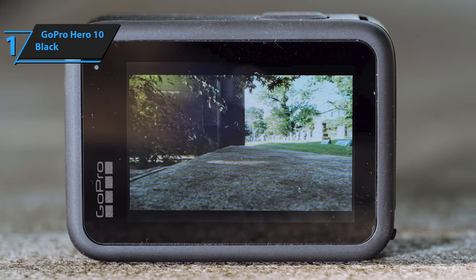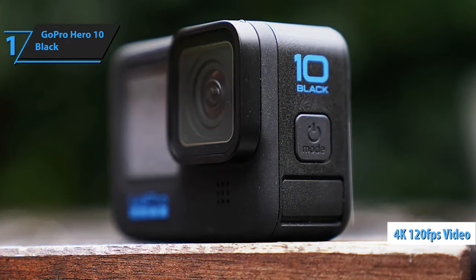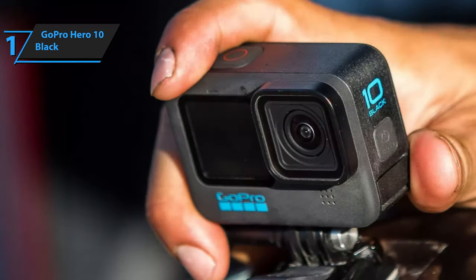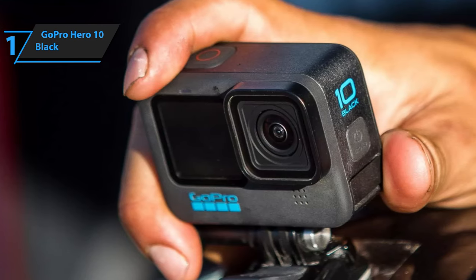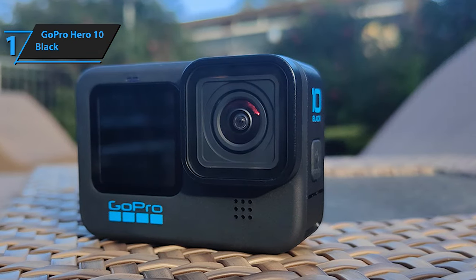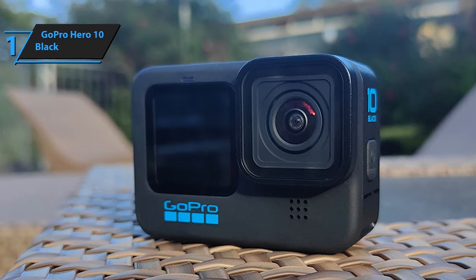Central to the Hero 10 Black's prowess is the GP2 processor, enhancing the camera's ability to deliver crisp image quality and fluid high frame rate video. It supports recording at 5.3K at 60fps, 4K at 120fps, and 2.7K at 240fps. Thanks to this powerful processor, HyperSmooth 4.0 achieves even smoother, more stable video capture, setting a new benchmark for video stabilization. This GoPro model introduces a streamlined, user-friendly interface ensuring quicker access and navigation, and it shines in dimly lit environments, capturing high-resolution images beyond 23MP.